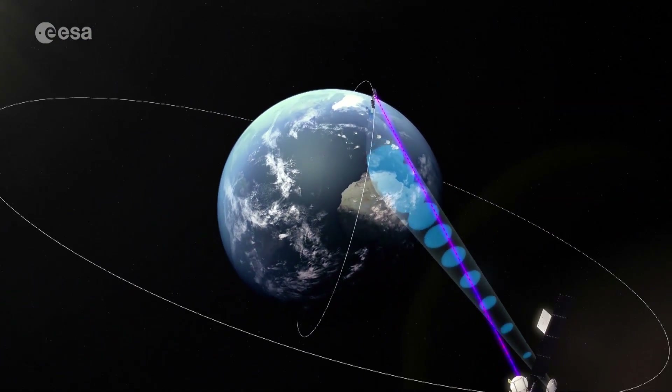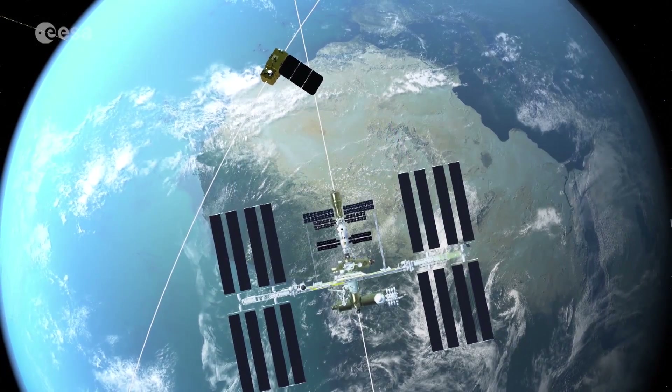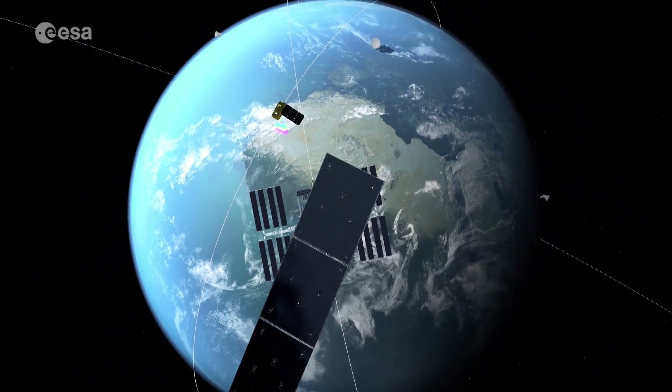EDRS-C will add additional capacity to this system, improve its robustness, and further increase coverage, as it will be in a different geostationary orbit from EDRS-A.